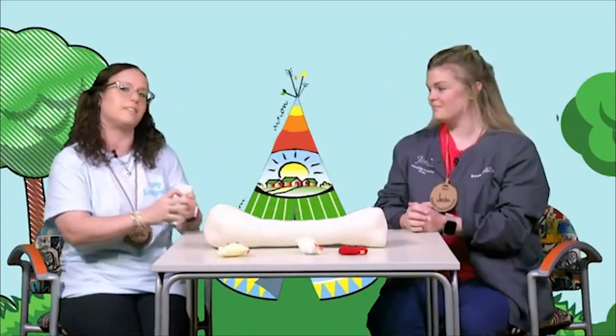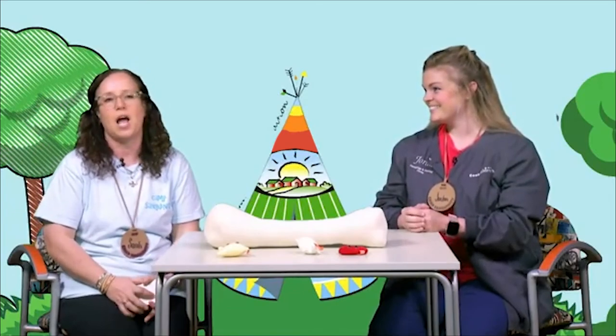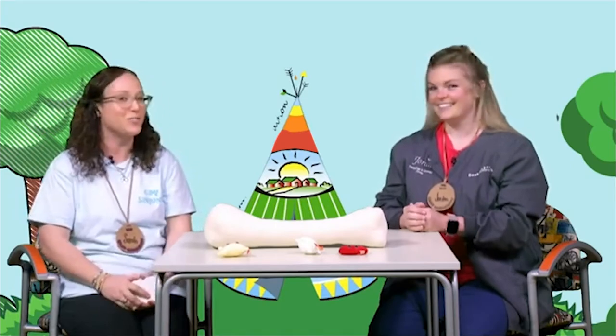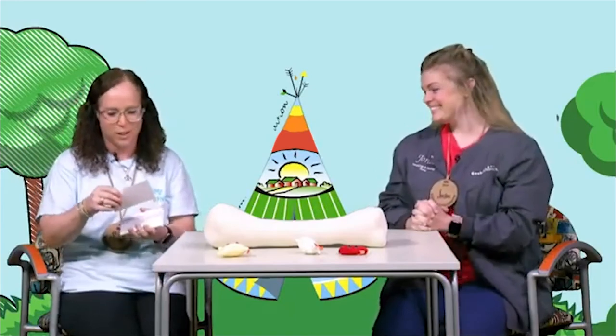Alright, next I would like to go through some fun questions, and I'm going to have my friend Nurse Jordan help me out. Are you ready, Nurse Jordan? I think I'm ready. First question — oh, this is a tricky one.